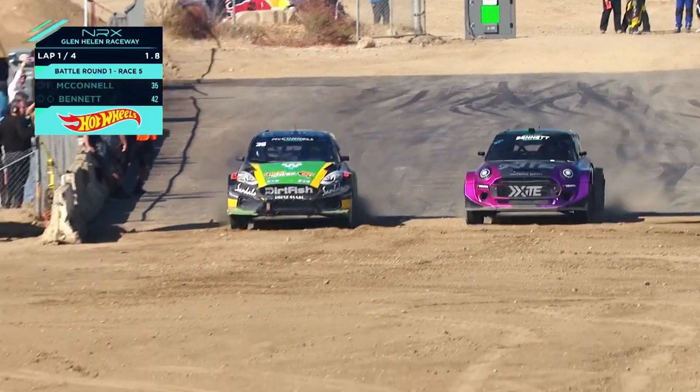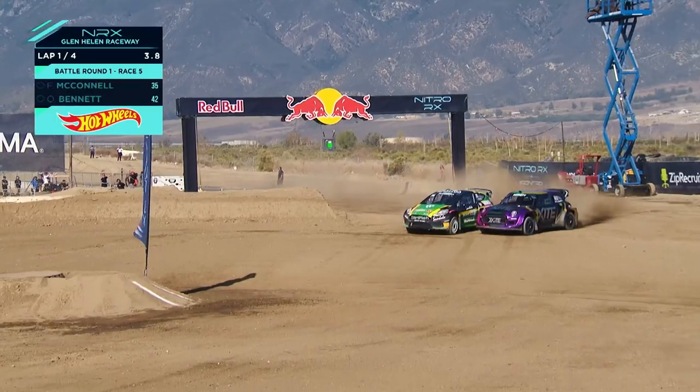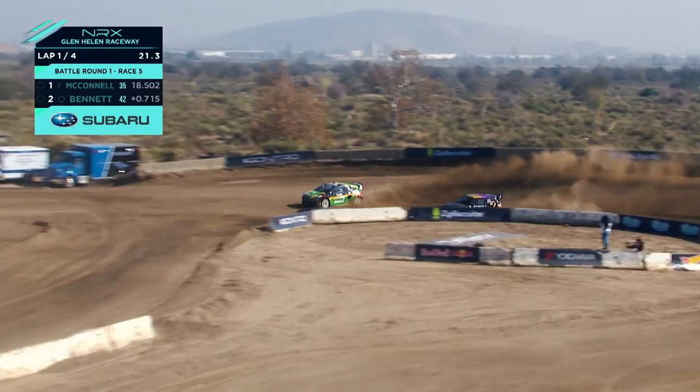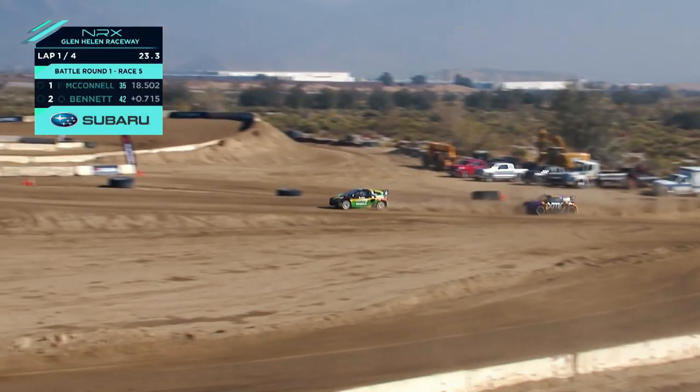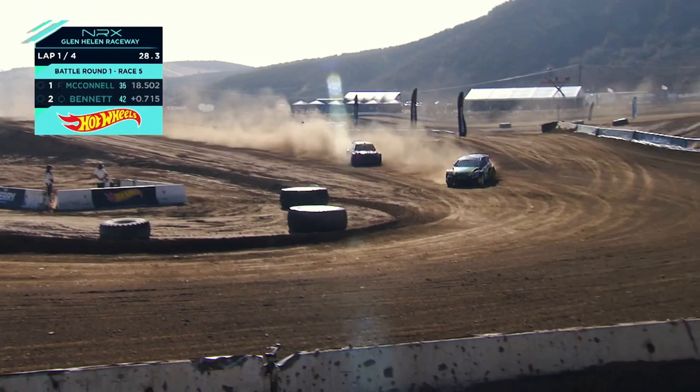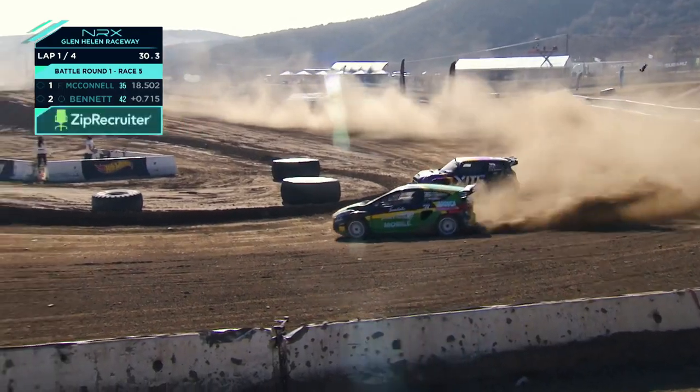There we go — revs drop for both but Bennett's got a good start. McConnell on the inside line and Bennett could run deep here. Tanner Fowler doesn't try to stay alongside but has to merge in. This is a great battle because we're actually seeing some toe-to-toe, head-to-head racing — nobody took the joker lap on the first lap.